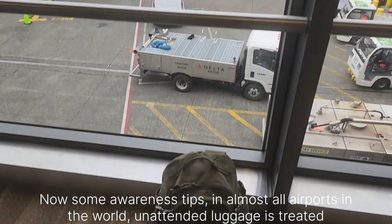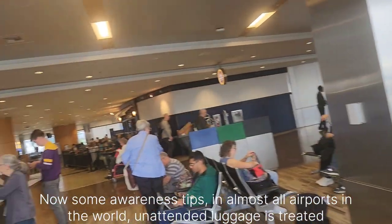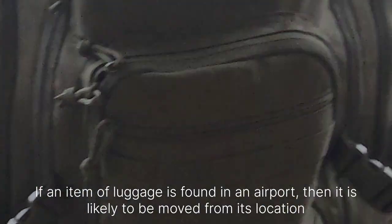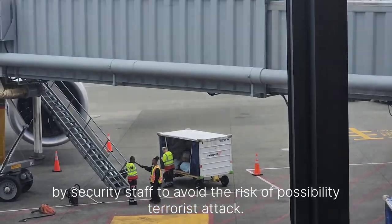Some awareness tips: in almost all airports in the world, unattended luggage is treated as suspicious. If an item of luggage is found unattended in an airport, it is likely to be moved from its location by security staff to avoid the risk of a possible terrorist attack.